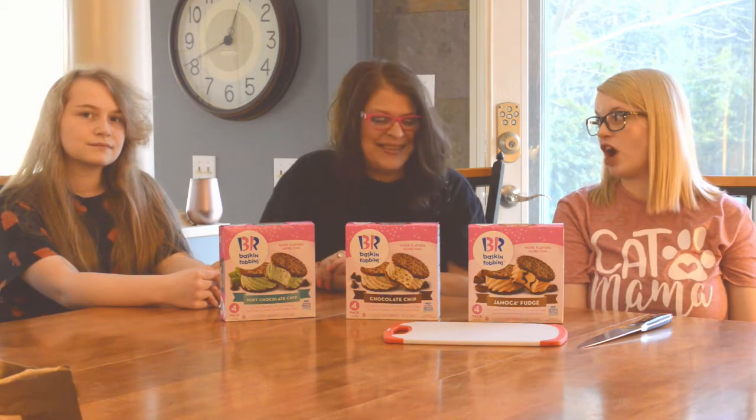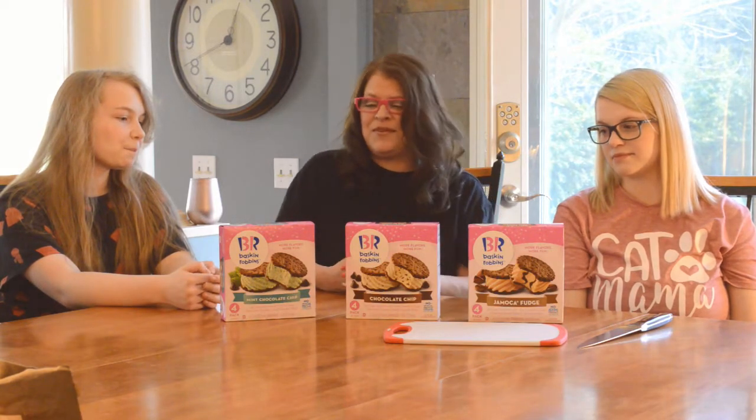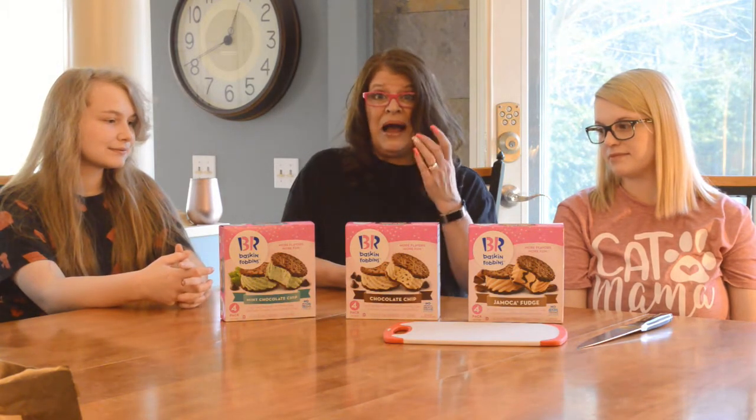Jamaican me crazy! Oh, Jamaica me crazy. Java. Coffee. Mocha. So we're going to try these and just see if they're worth buying.